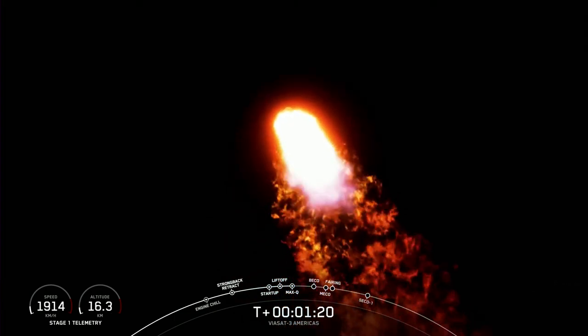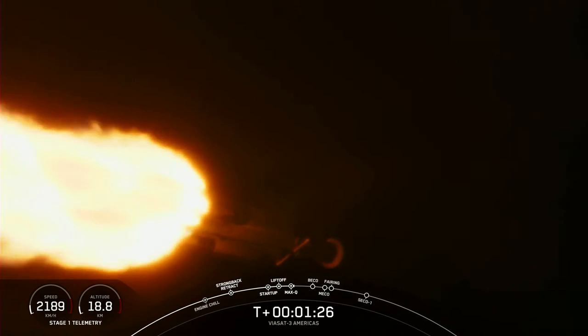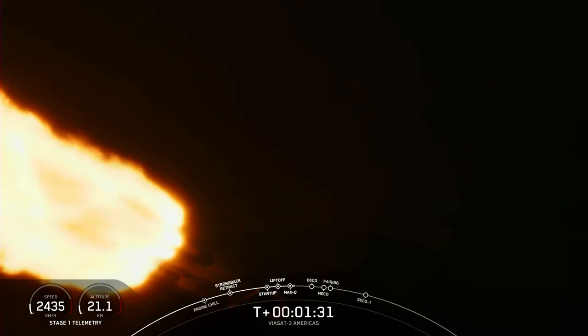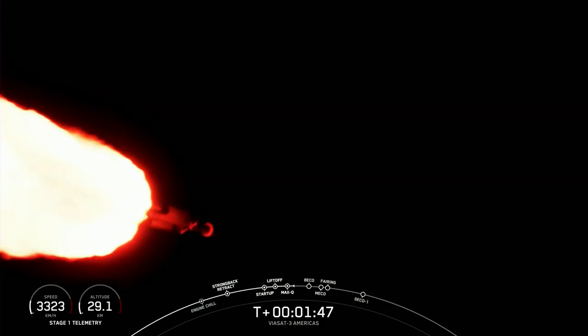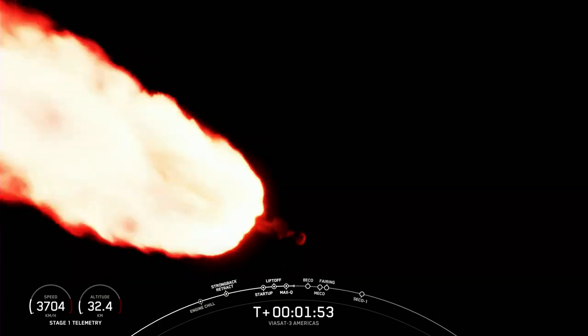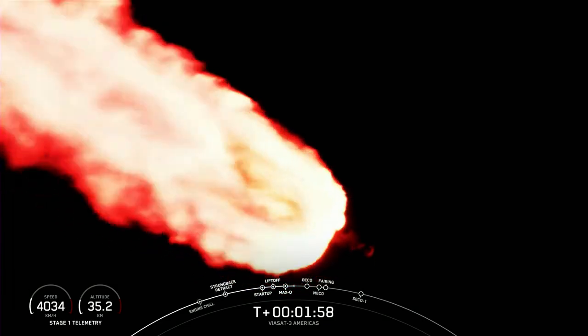You can follow along with the telemetry on the bottom left of your screen — you can see the speed and altitude of the vehicle, and some incredible views of Falcon Heavy in flight. Two minutes into flight, we will reduce the thrust on the two side boosters again to decrease the forces on the vehicle structure, because the vehicle is now lighter as we burn through fuel, but the thrust will remain constant. All three boosters burning bright — that looks amazing.